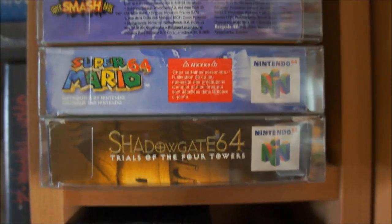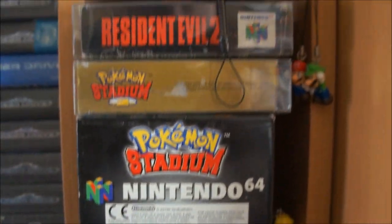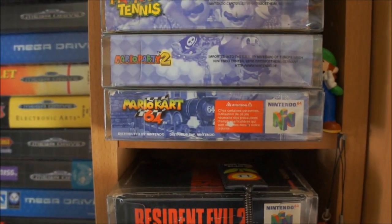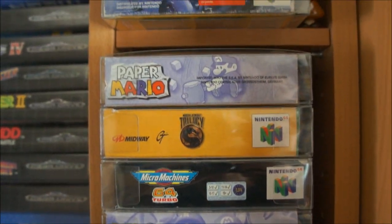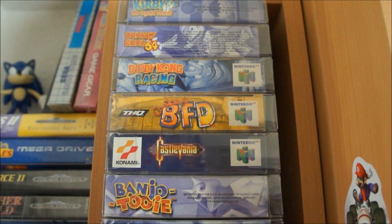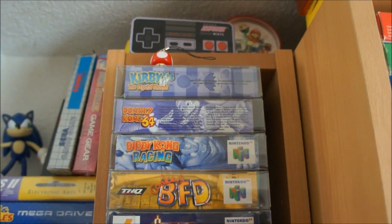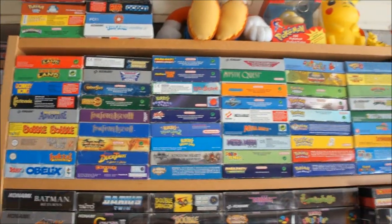My Nintendo 64 collection is very small — I'm not a really big Nintendo 64 fan and I just want all the good games and some of the rare ones. I have Snowboard Kids 2 coming in mint and complete, which is one of the rarest games out there, but it's not in yet at the moment of this video — bad luck, I'll show you that next time. Paper Mario is also a really cool game, but my absolute number one favorite game is Conker's Bad Fur Day — an incredibly great platform adventure type game. That was Nintendo 64.